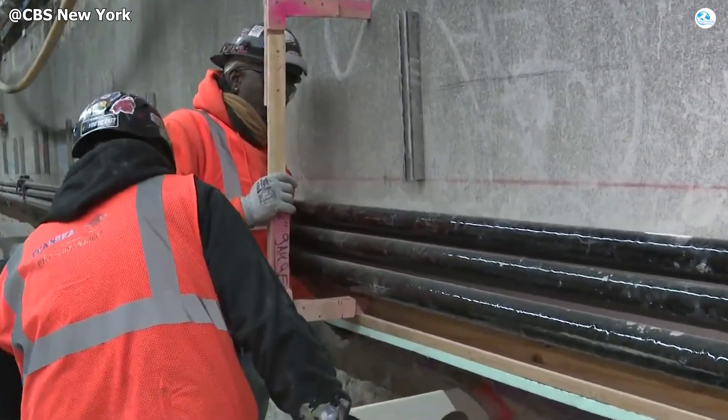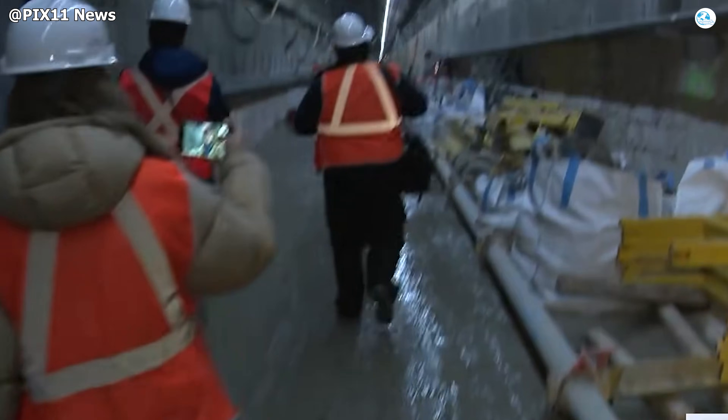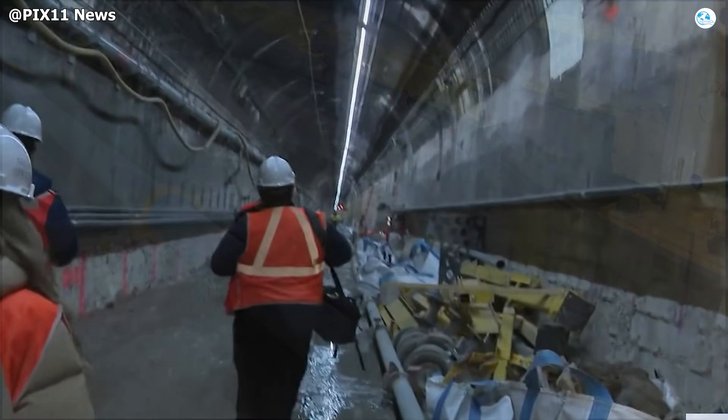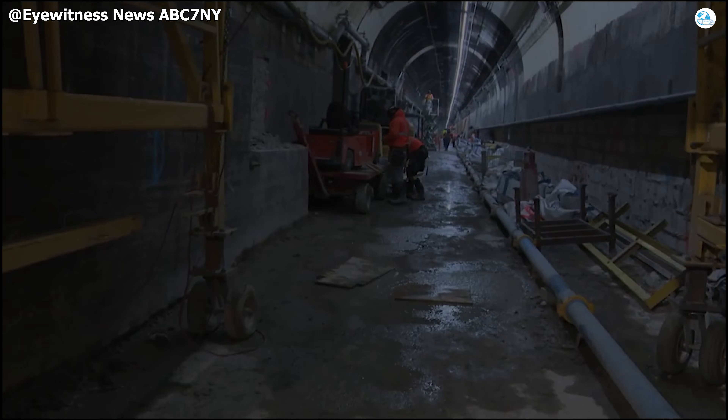The tunnel's defenses against saltwater infiltration are also being rebuilt from the ground up. The original concrete lining is thoroughly cleaned, a specialized waterproofing membrane is applied, and a redesigned drainage system is incorporated to rapidly channel away any seepage.